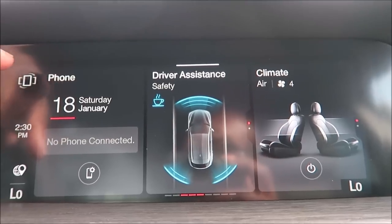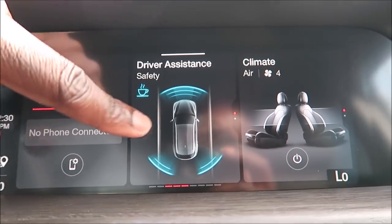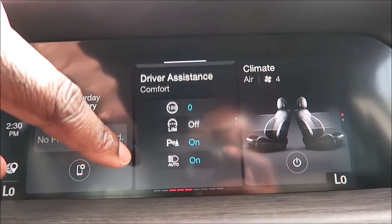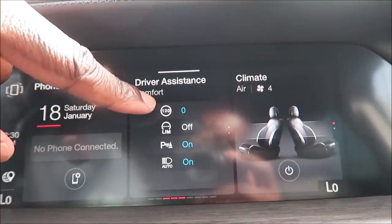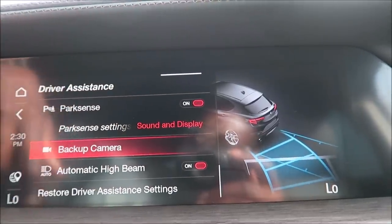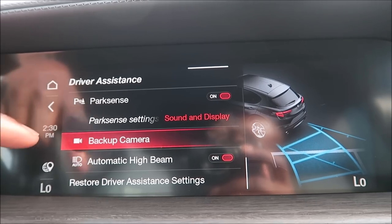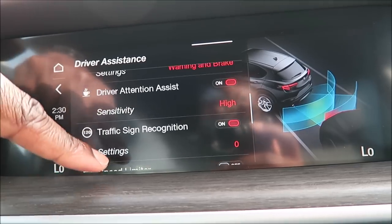If you guys haven't seen my deep dive on the new touchscreen for Alfa Romeo in 2020, make sure you check that out because I go through everything that is new. But today we're looking at the driver assistance system because we have a couple of different options. I already see stuff like traffic sign recognition and auto-on for the lights — new stuff we haven't seen in any of the other Alfas because they haven't had that active driver assistance package at $3,250.